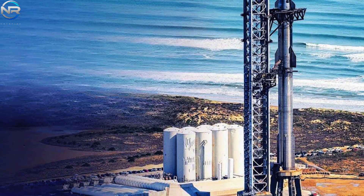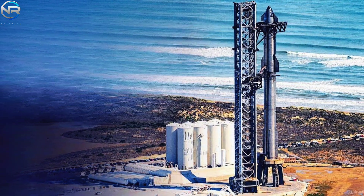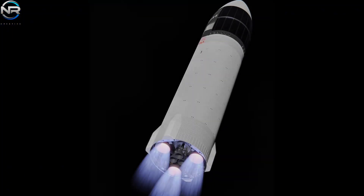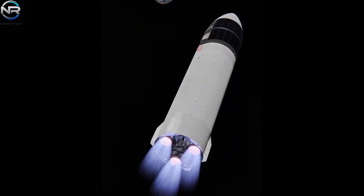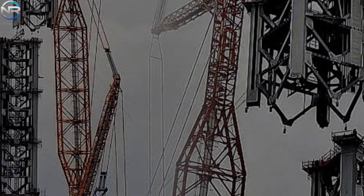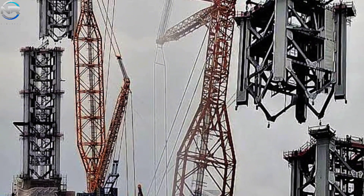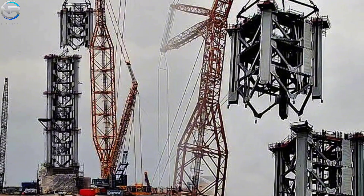SpaceX is also gearing up for one of its most technically challenging endeavors yet: in-orbit refueling. This capability is critical for space missions, particularly NASA's Artemis 3 lunar landing scheduled for mid-2027. The success of that mission will depend on the infrastructure at SpaceX's Florida launch facility, which includes a dedicated launch tower, an orbital launch pad, and Gigabay — all currently under development and set to play a critical role in facilitating crewed missions to the Moon.